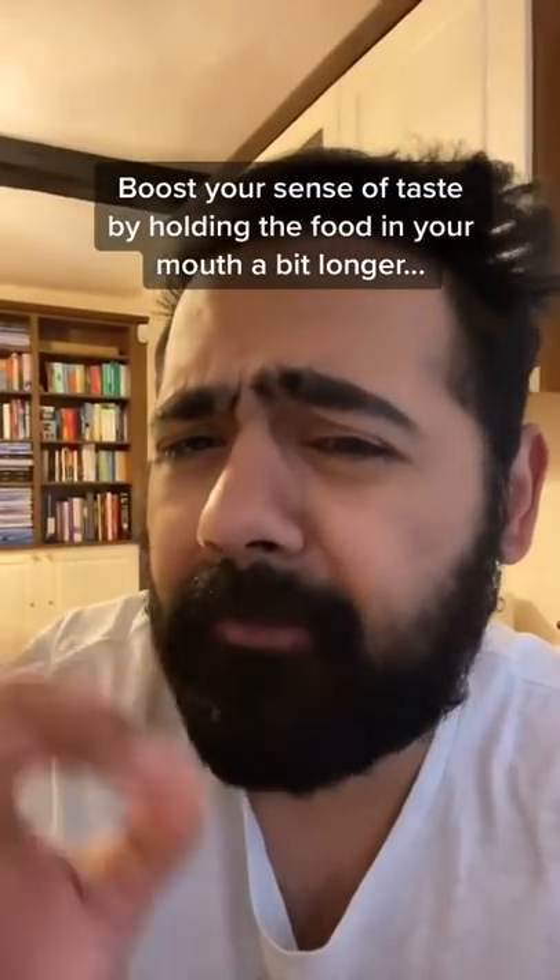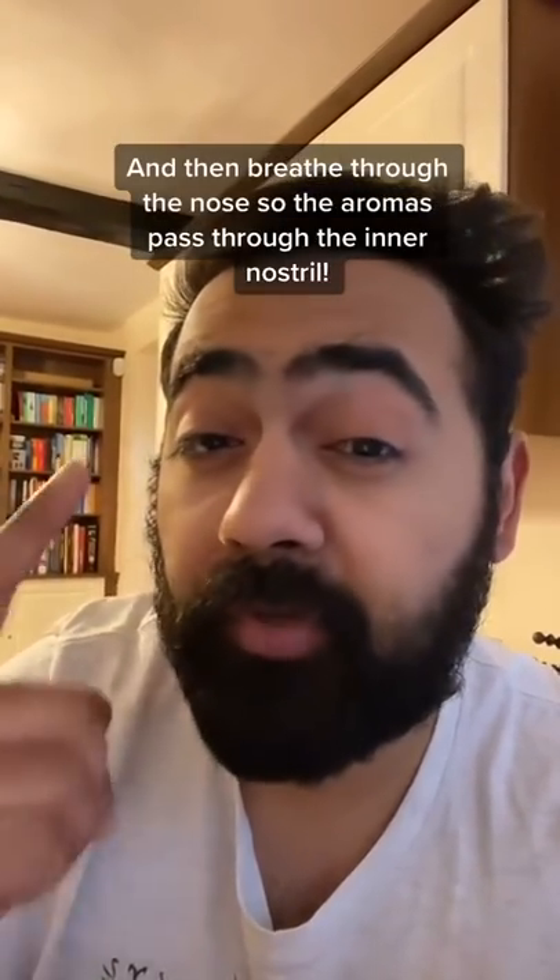Boost your taste by holding the food in your mouth for a bit longer. Breathe out through your nose so all the aromas travel through your inner nostril.